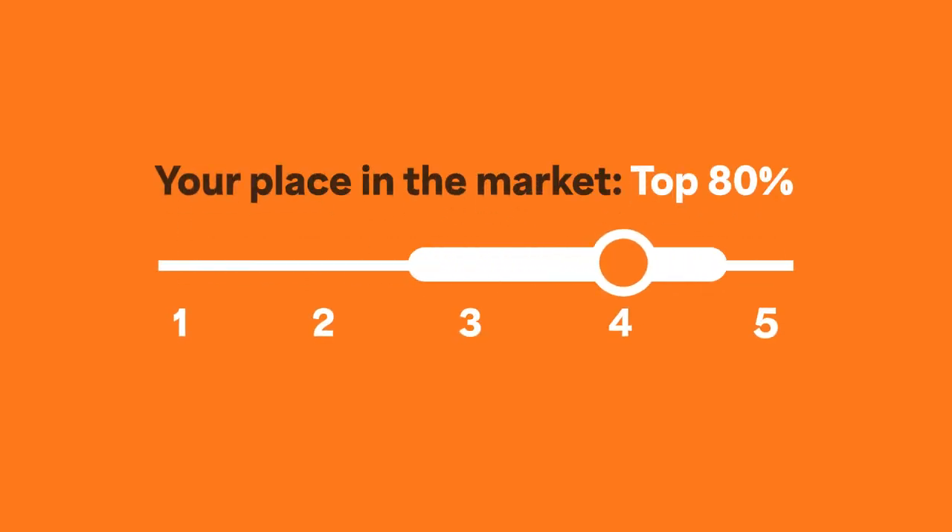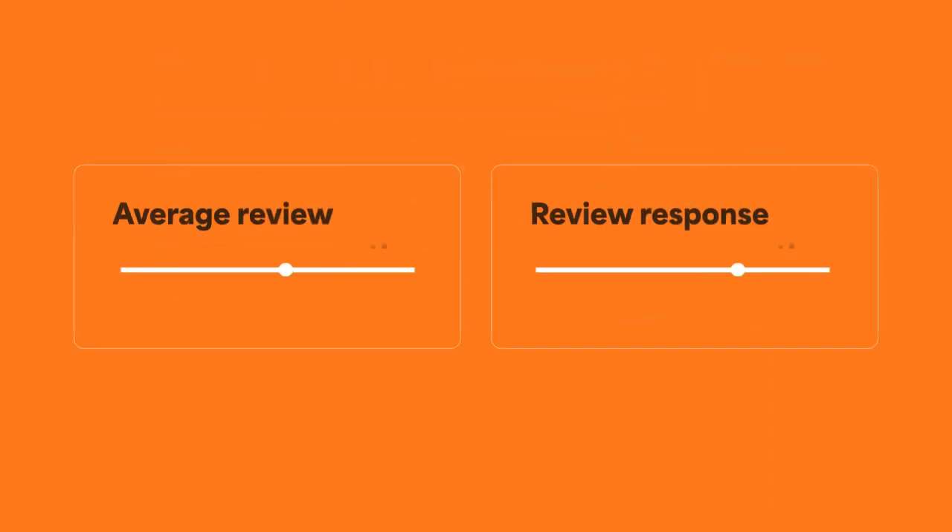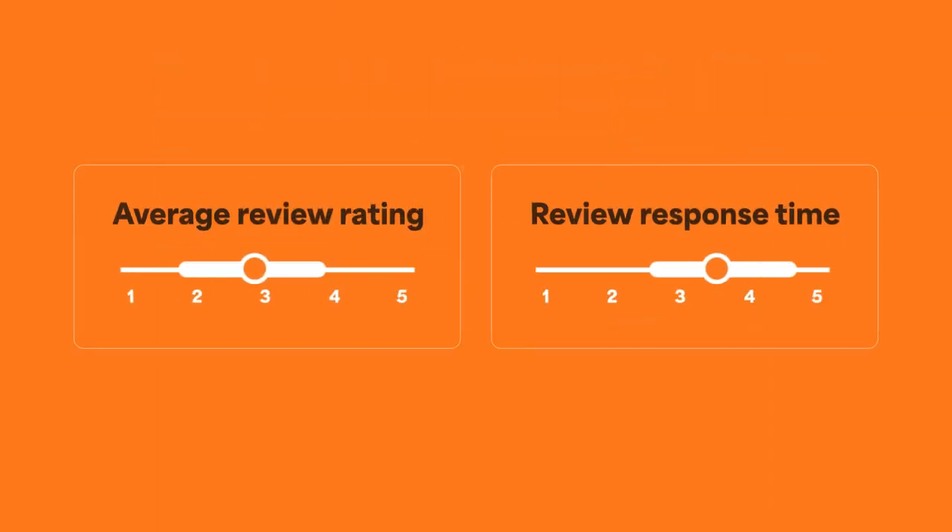Here's how it works. With a little help from AI, we rank businesses in your market most similar to yours, unlocking a wealth of insights beyond your own customer base.